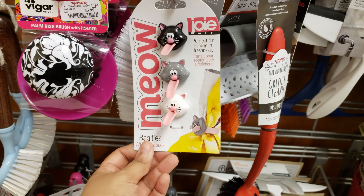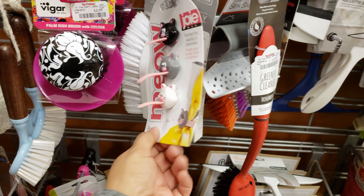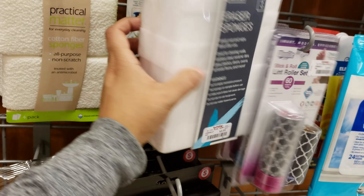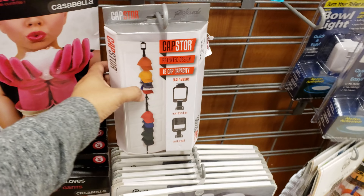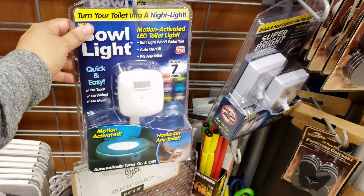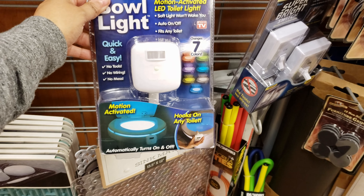I saw these at Walmart. They're kind of cute — they're bag ties. You pull their tongue. It would be kind of cool if they had a sandpaper feel to them. Cat. Eraser sponge six-pack. Gloves. Oh look, a cap sorter. Bowl light — you need a light in your toilet? I don't know if I like that.